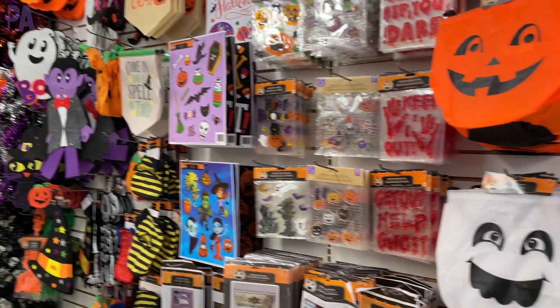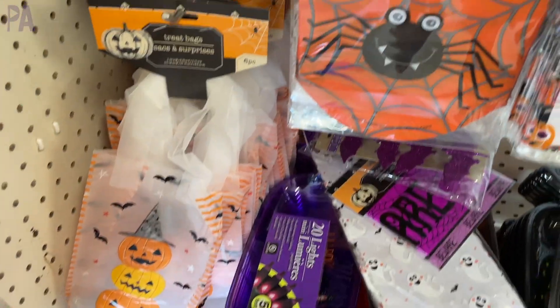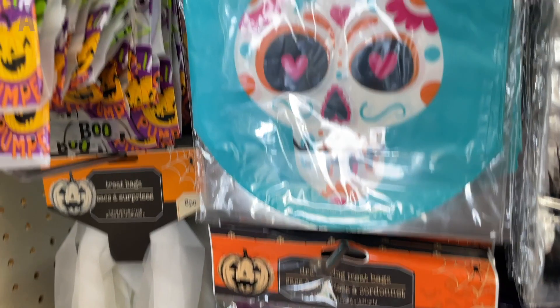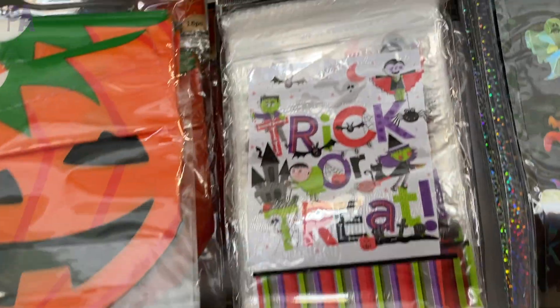I went to three stores for this Dollar Tree shop with me, so I'm going to be sure to show you everything. We're going to start off with the Halloween stuff because that is right around the corner. Here is a peek at all of their little candy bags, their treat bags.